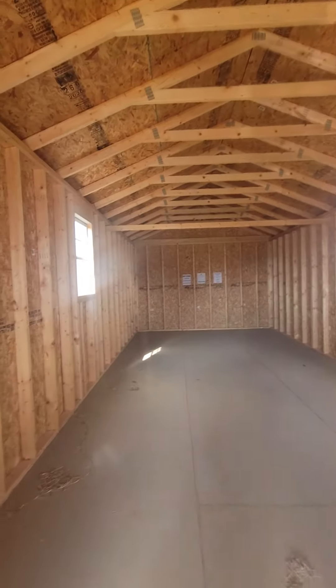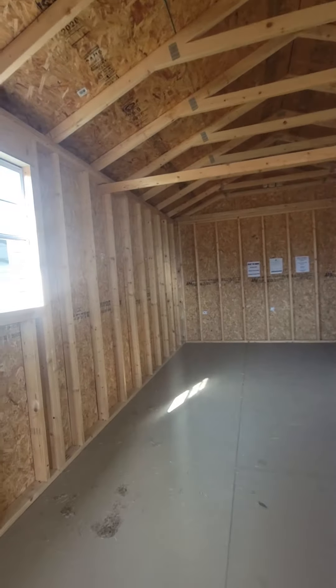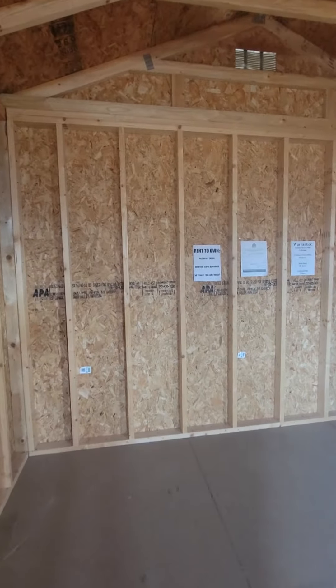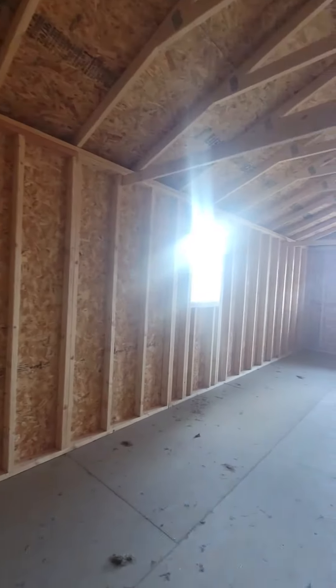Let me show you the inside. With this one, all the studs are on 16 inch centers because this is our LP smart siding. This is some amazing material — it's going to come with a 50 year warranty against rot, decay, termites, and fungi. The roof has a 30 year warranty and craftsmanship has a five year warranty.